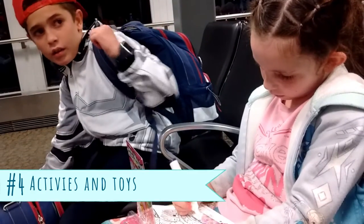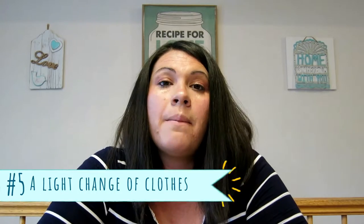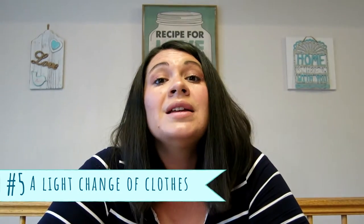Number four: activity books, coloring books, and small toys. I suggest not taking anything that has small parts or loose parts that go with it and nothing that rolls. Number five: take a change of clothes for your kids. This doesn't have to take up a lot of room — just a simple quick change of clothes, because accidents happen.